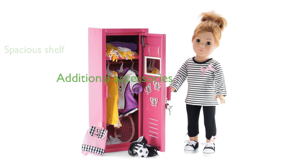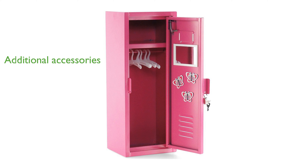Additional accessories include a white magnetized mirror, three colorful butterfly magnets, and a name card to personalize the locker.